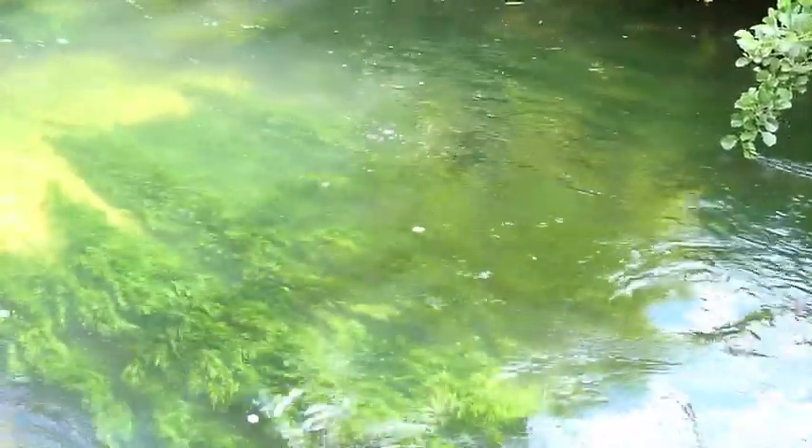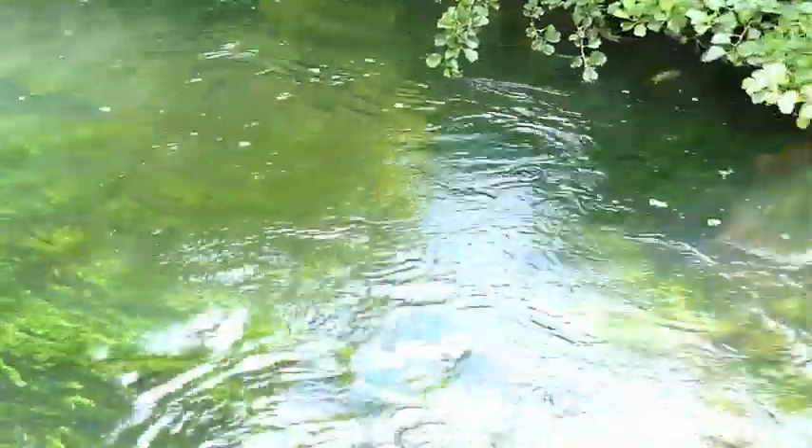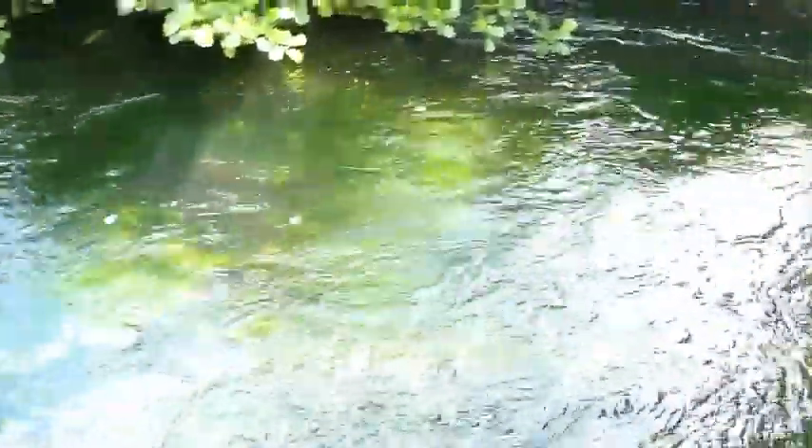It's a bit deeper here where it's being channelled through. Apparently it used to be twice as wide as it is now.